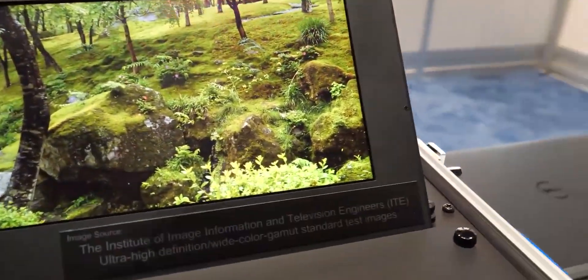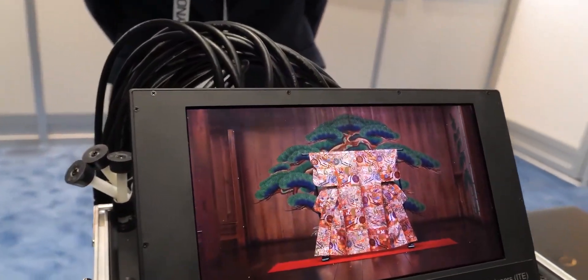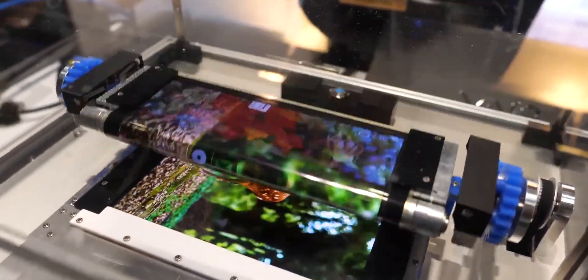Well, today Samsung Display — the unit of Samsung Electronics which designs and produces displays for the parent company — has unveiled a range of new OLED panel options, giving us a glimpse of what we can expect from the company in the future. Display Week 2021 online exhibition is taking place from today where Samsung unveiled new display panels.